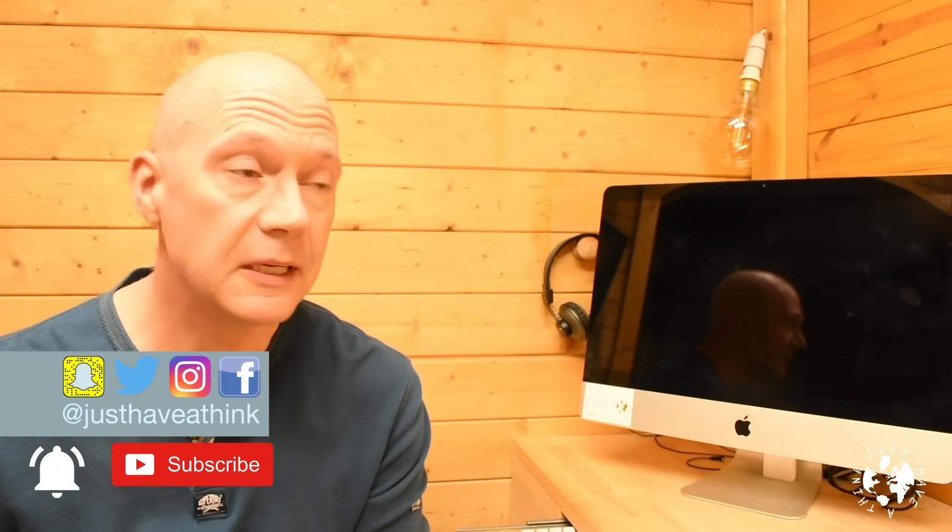Hello and welcome to Just Have a Think. Lithium-ion batteries or hydrogen fuel cells to power our vehicles — until recently, that was the extent of the debate in the EV enthusiasts community.